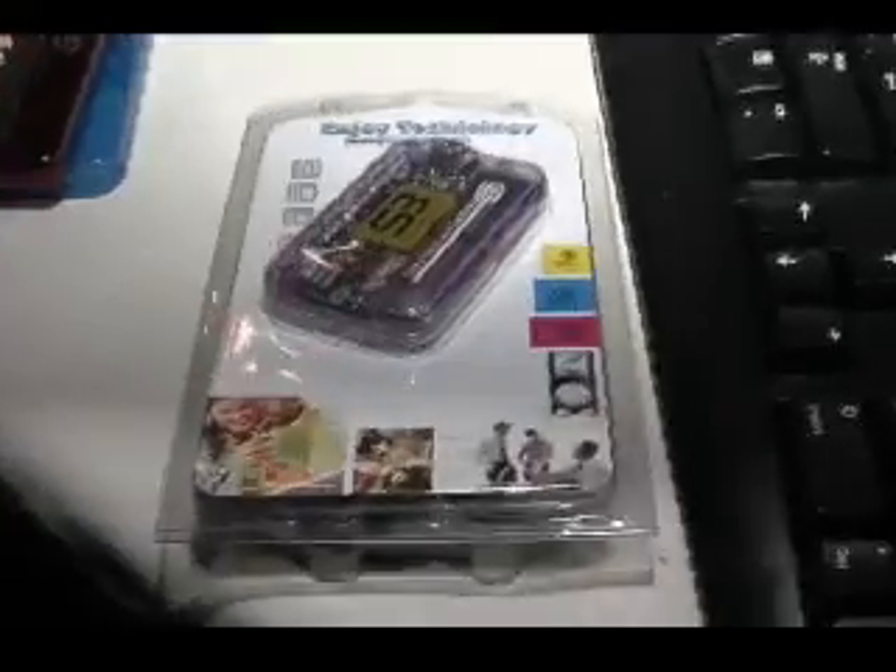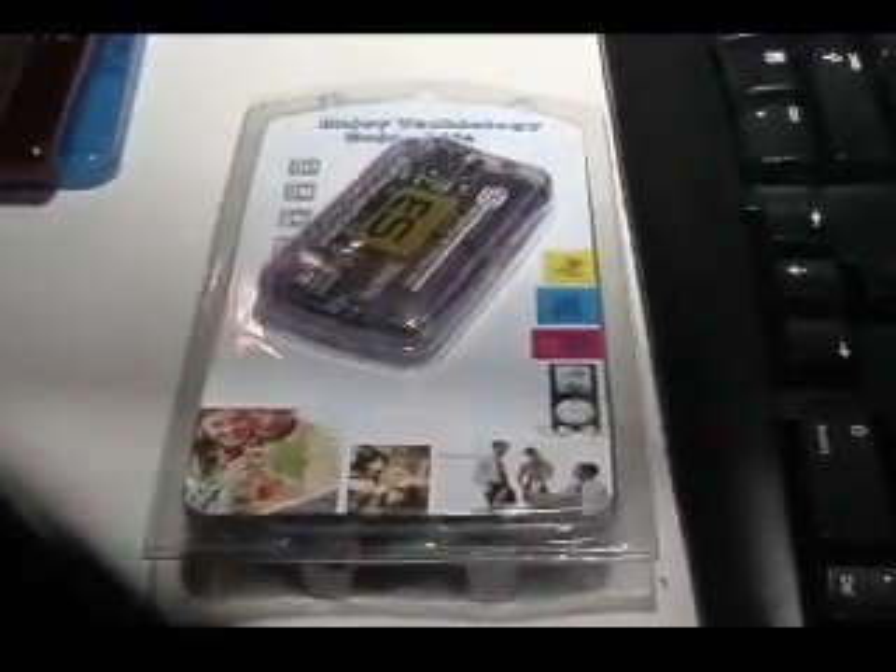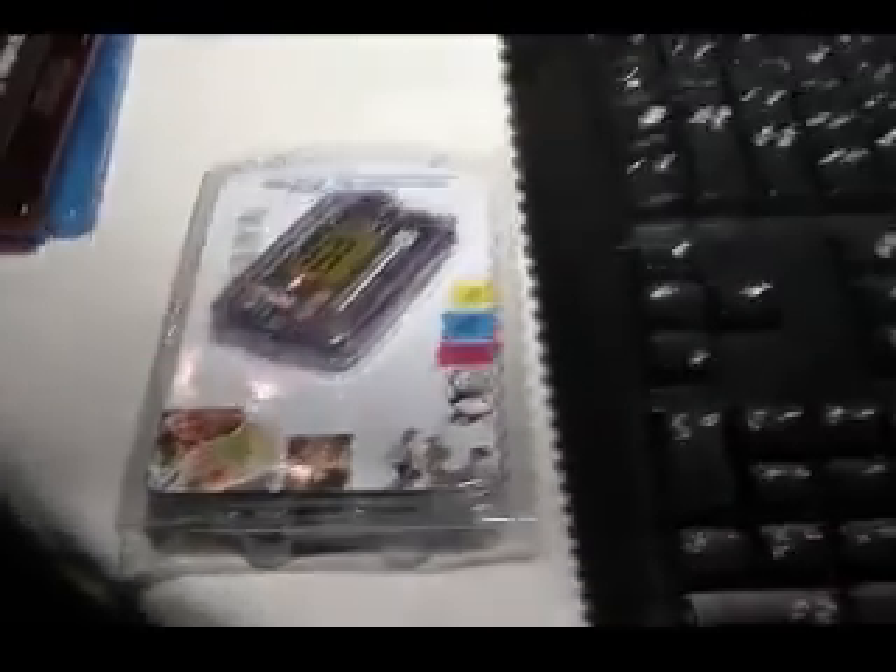This allows the end user to play back essentially any of their new HD DVD or Blu-ray content on a standard industry computer, either with an add-in board in the desktop computer space, or with GPUs that will be built into future mobile devices such as personal laptop computers.